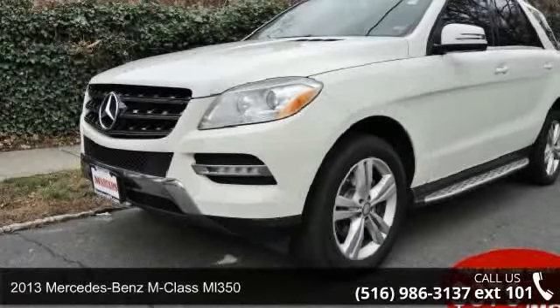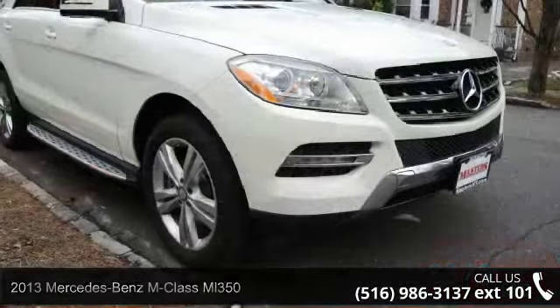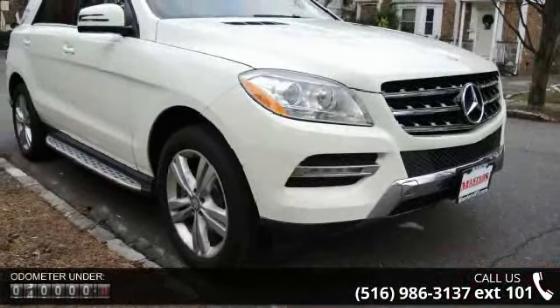Arrive in style with this 2013 Mercedes-Benz M-Class ML 350. If you are looking for a first-class ride, you have found it.